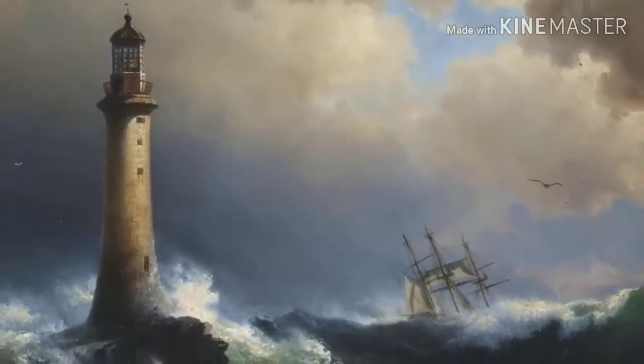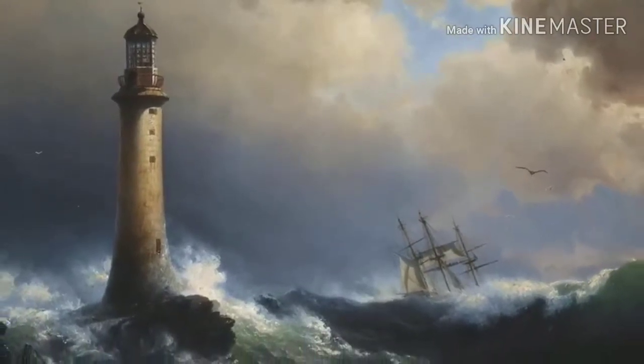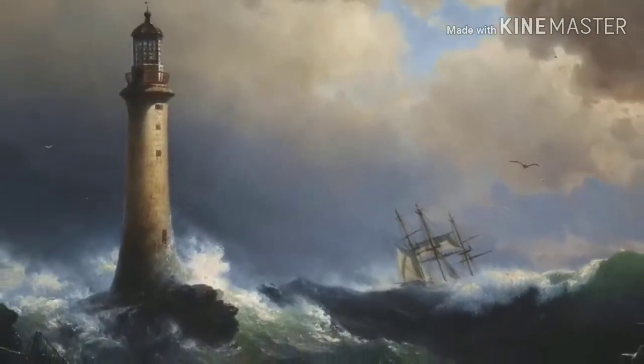Since then, four lighthouses have been constructed in this area, often suffering huge damages and having to be replaced. Being a lighthouse keeper is a pretty risky job.